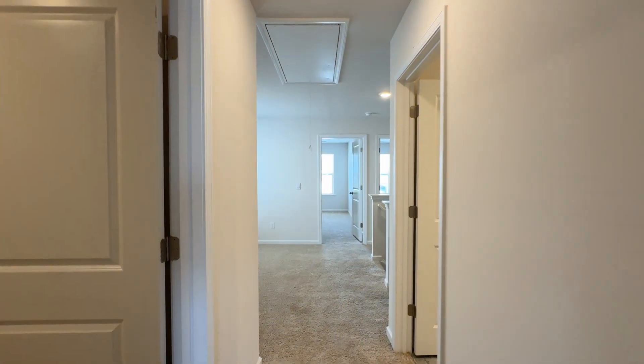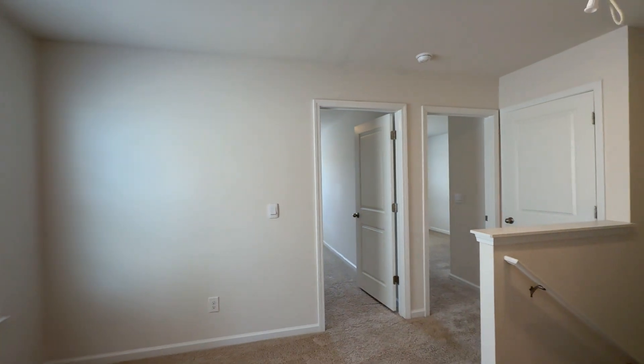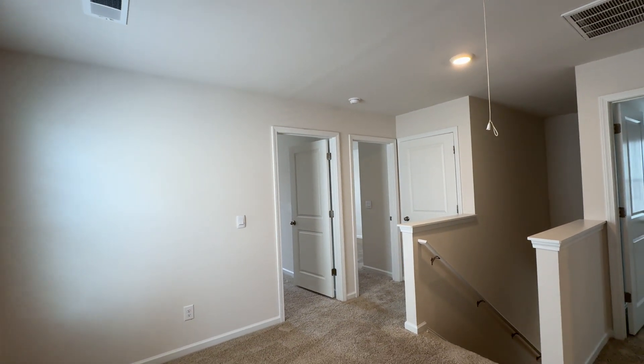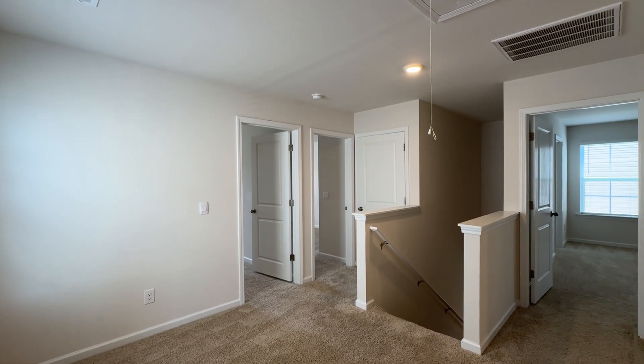So that completes our tour of this home — 1091 Belmont Green Road in Southeast Columbia. Nice spacious home. You can find more information online at sc.purepm.co.